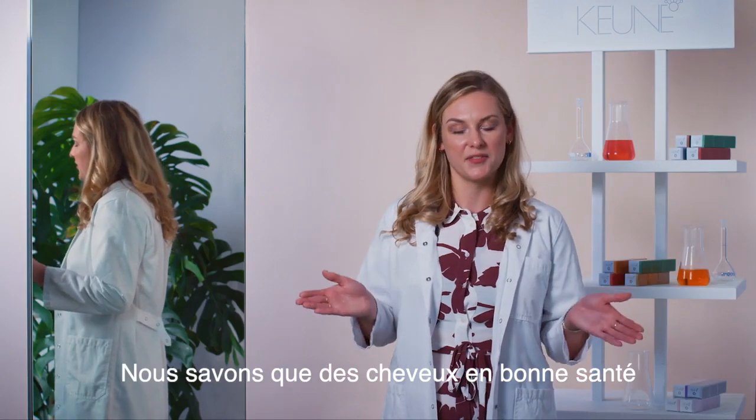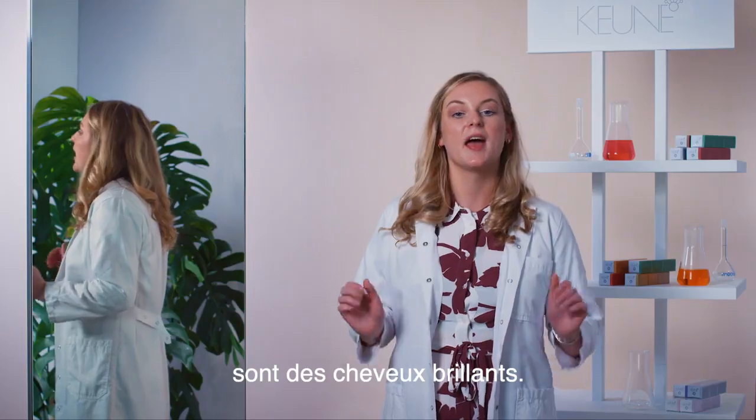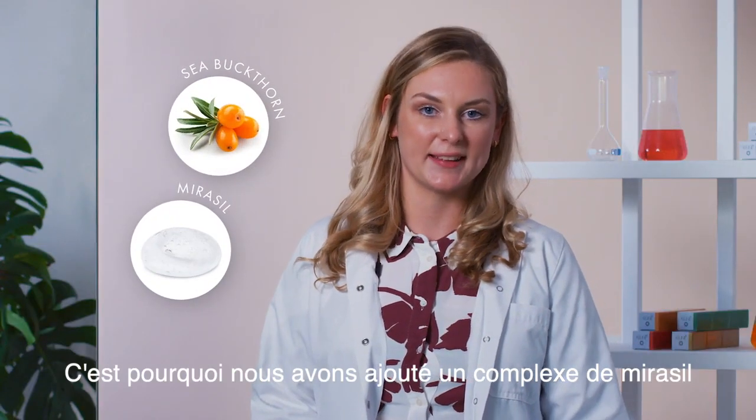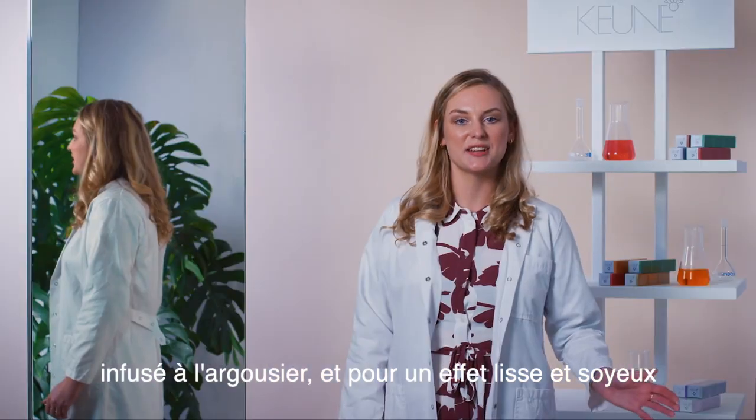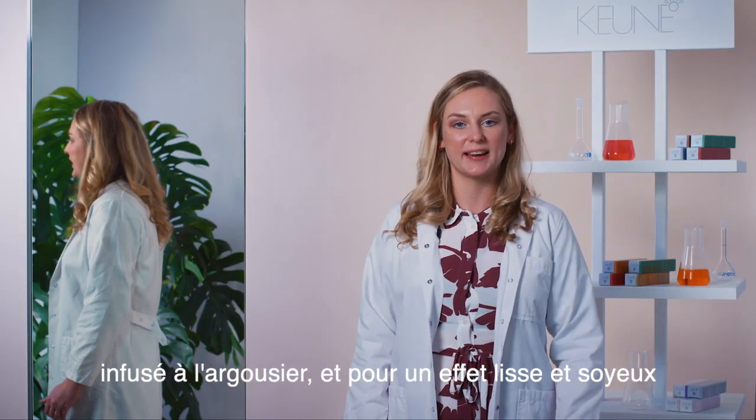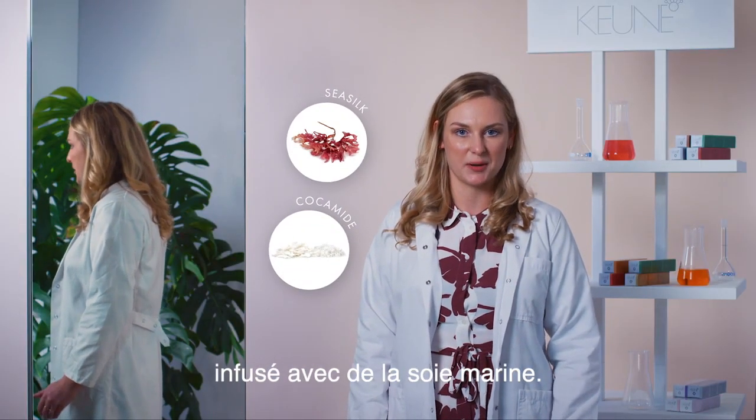We know that healthy looking hair is shiny hair, and that's the reason why we added sea-buckthorn-infused Miracil complex. For a silky smooth effect, we added sea-silk-infused Kokamide complex.